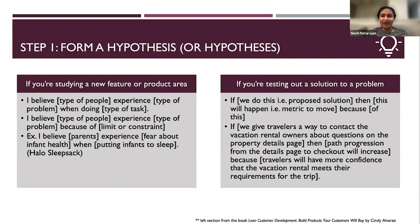For example, as a new parent, I'll use this: 'I believe parents experience fear about infant health when putting their infants to sleep.' This is probably a hypothesis from the people who developed the Halo sleep sock — an example I took from the book 'Lean Customer Development' by Cindy Alvarez. If you're testing out a solution to a problem, it's more specific. You can use this pattern: 'If we do this, then this will happen because of this.' For instance: if we give travelers a way to contact the vacation rental owner about questions on the property details page, then path progression from details to checkout will increase because travelers will have more confidence that the rental meets their trip requirements.